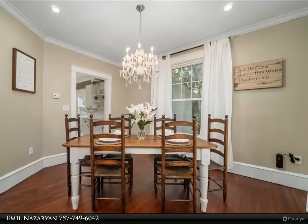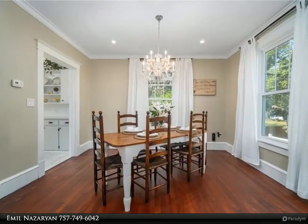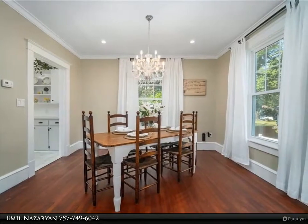Beautifully remodeled, bright and open home with tons of natural light, spacious backyard, water views and tidal access.